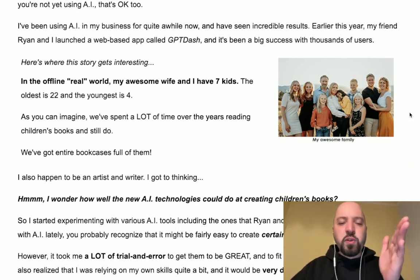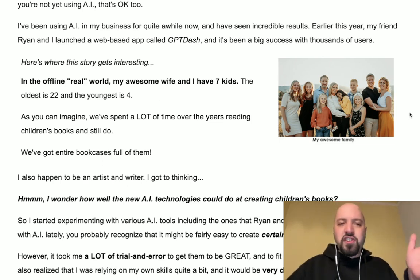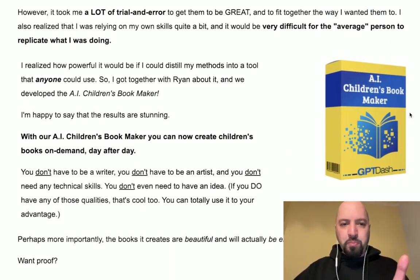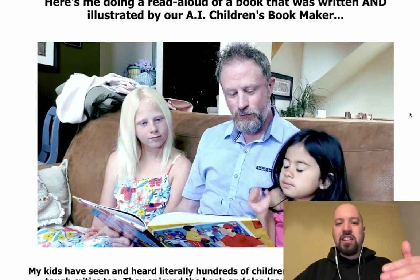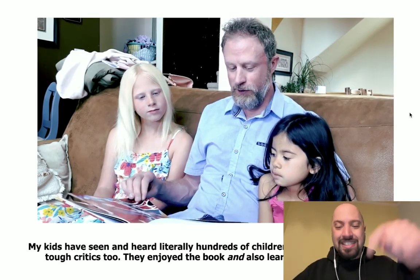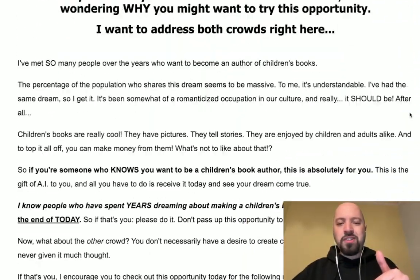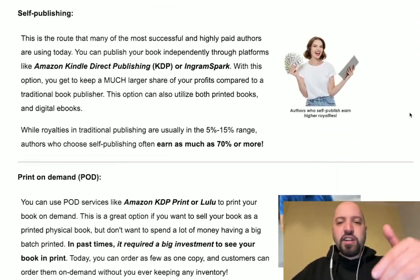He's also a software developer, so he knows all about creating software to help you save time. And thirdly, he's a businessman — he likes making money. What's awesome about AI Children's Bookmaker is that Eric not only gives you software which automatically creates children's books, he also shows you all the ways you can make money with it, right there on the sales page.